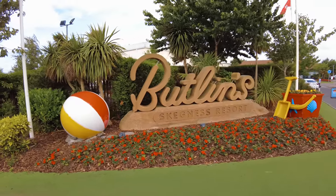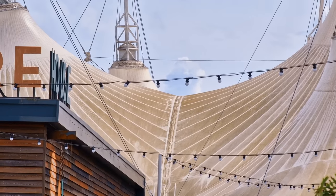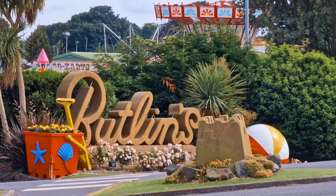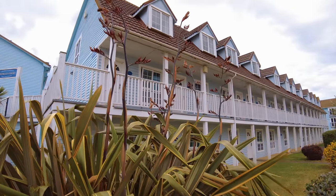Hey everyone, welcome back. So today I'm in Skegness at Butlins. Now I've been coming to this place for years, I absolutely love it, but I haven't been here for a few years and it looks a lot different to what I remember. In fact, it badly needs a little bit of TLC in places, and especially a paint job in a lot of places. I've got a day pass, so that allows me to go swimming, into the funfair, into the Skyline Pavilion, and also walk around the park and check it out.